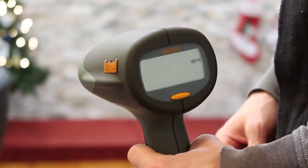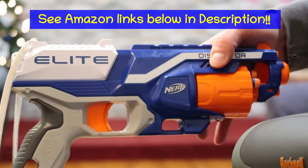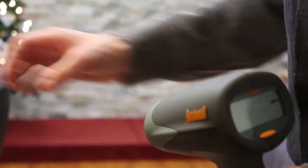This is a Bushnell electronic speed gun, and this is a Nerf Disruptor. Let's see how fast these bullets can go.